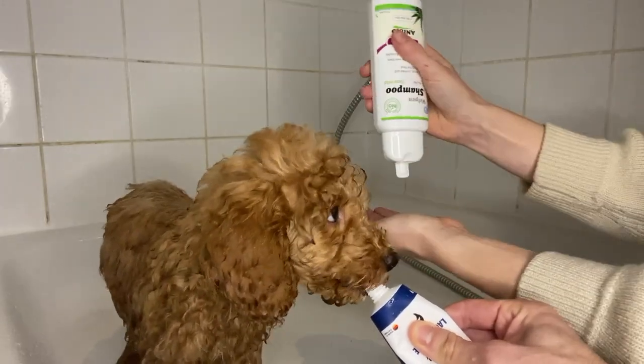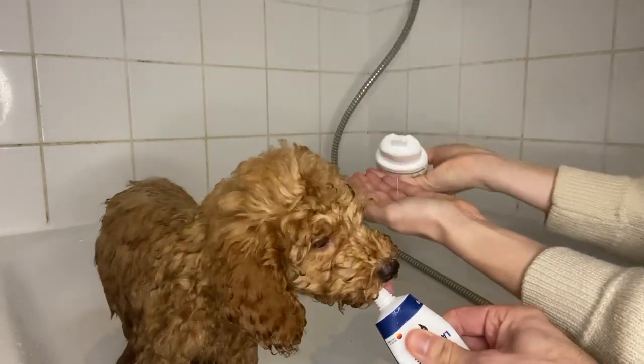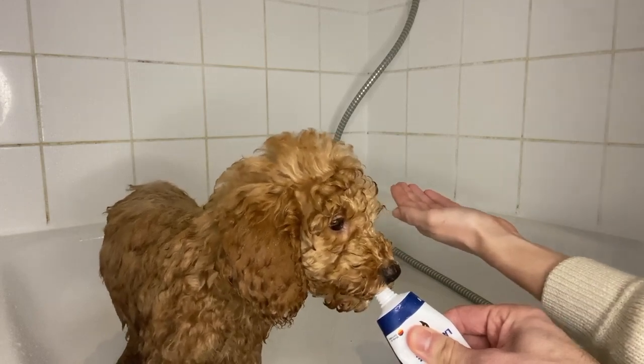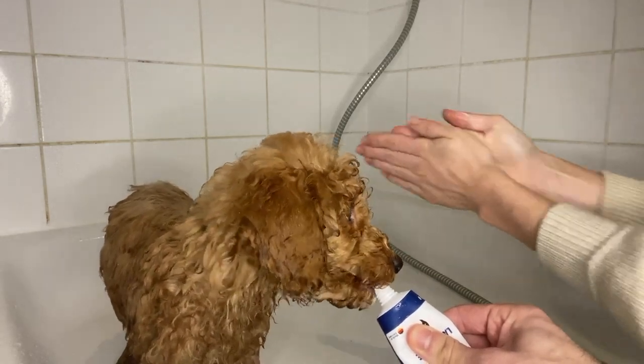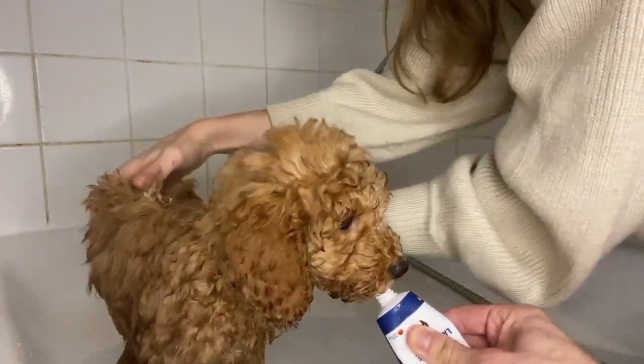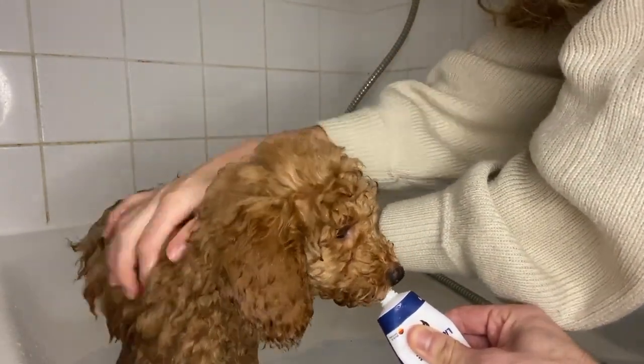When you first shower your poodle fully, be careful that no water gets into their ears because that's very harmful. Also, don't brush them after showering because that's also harmful for the fur. If you want to brush them, you should do that before washing them.